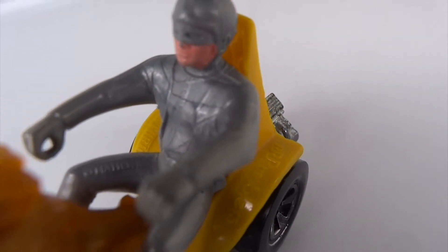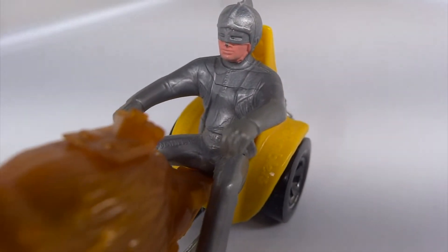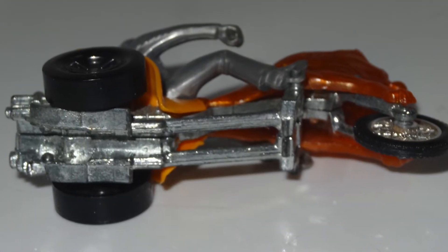Hot Wheels and Mattel saw the opportunity with the custom motorcycle culture to create the Rambler series of bikes. They were made in Hong Kong. This yellow and gold leaping line is called the Centurion.